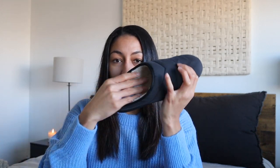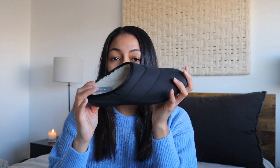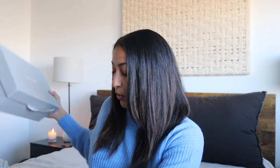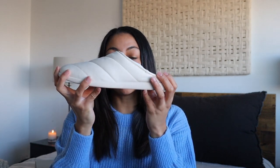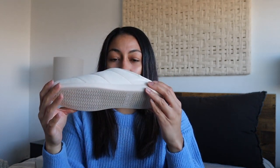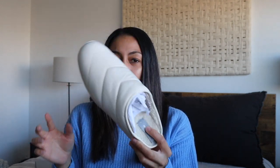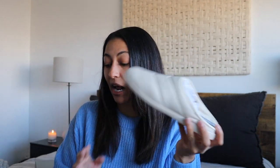Since we're on the topic of gifts for my mom, they have these slippers that are seriously such good quality. The inside has a sherpa lining and they're so soft and cozy — if you're looking for a gift in that $50 price point, I'd highly recommend these. They come in different colors, so those will be for my mom. For myself, I picked up this color because it's a very nice neutral that matches the sherpa lining inside. They're fun to wear around the house but also so chic you could actually wear them out.